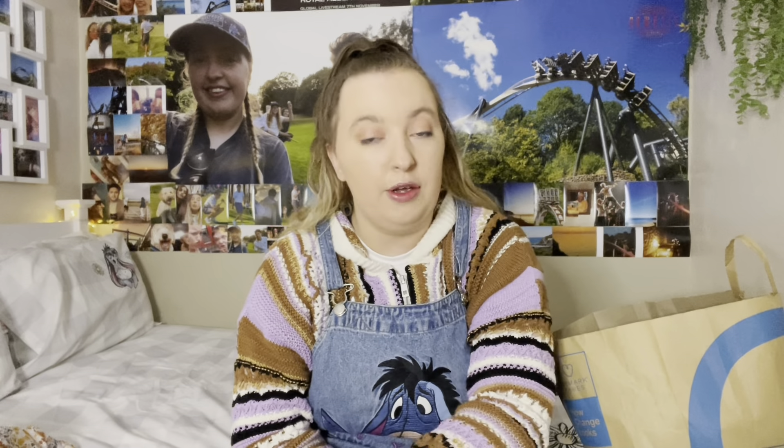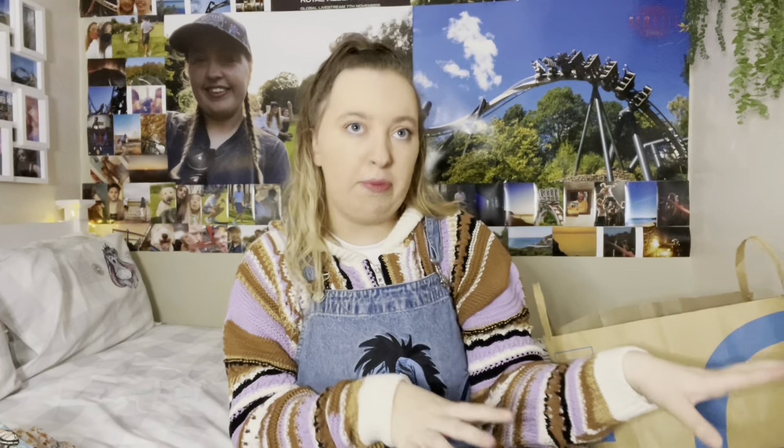I'm really into butterfly patterns at the minute. This t-shirt has a lovely butterfly pattern. The reason behind it is that another favourite band I grew up listening to was The Wanted, and a couple of weeks ago Tom Parker sadly passed away from cancer. The butterfly has become a symbol of support, so when I saw this I needed to get it to support the family and the boys — I'll wear this all year round.